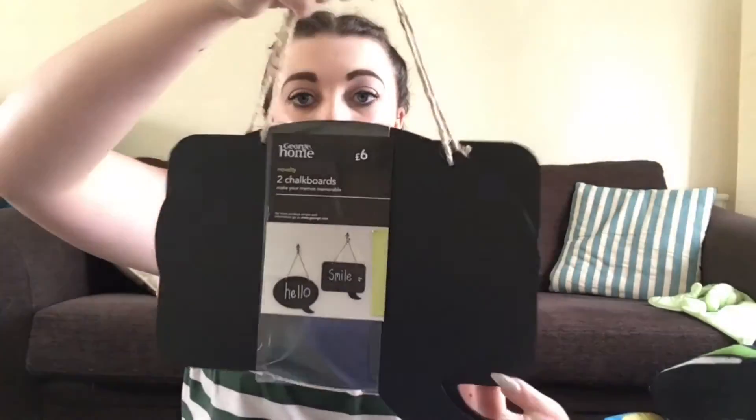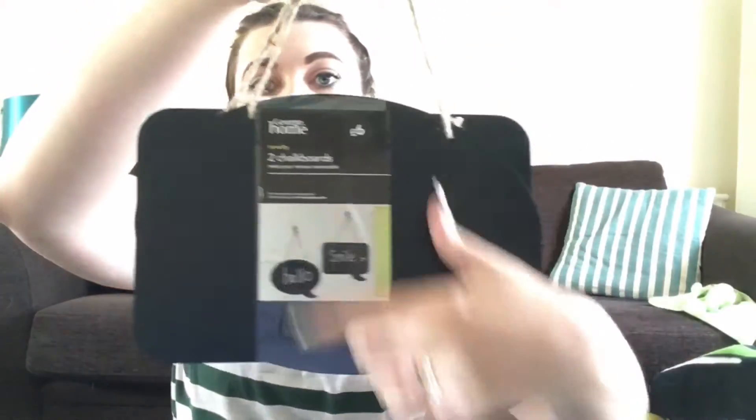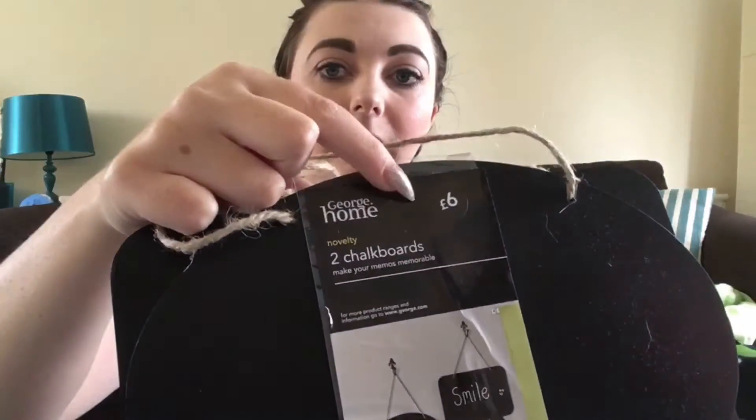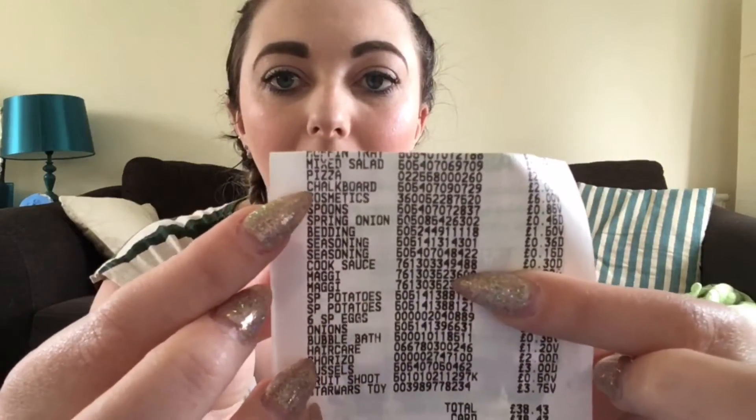So this one's not quite baking, it's kitchen I suppose — it's a pack of two chalkboard and speech bubble signs. There's like a round one and a square one. These were six pound and I'll show you what I paid — I paid two pound for them, so that was four pounds saving off them.